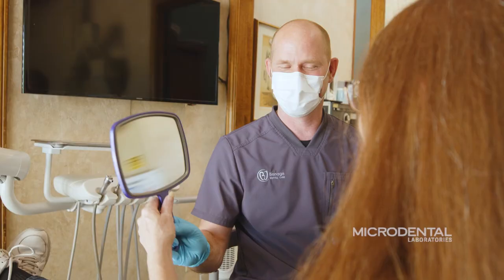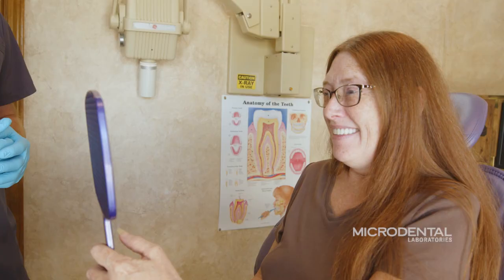Recently I had a patient come in that brought a picture of when she was in her 20s, and obviously she wanted me to make her look just like that again, which makes every dentist nervous. I sent the picture to Microdental, and they said it wouldn't be any problem at all. After we delivered the denture, the patient left us a review and said that it looked just like her picture when she was in her 20s without any flaws.